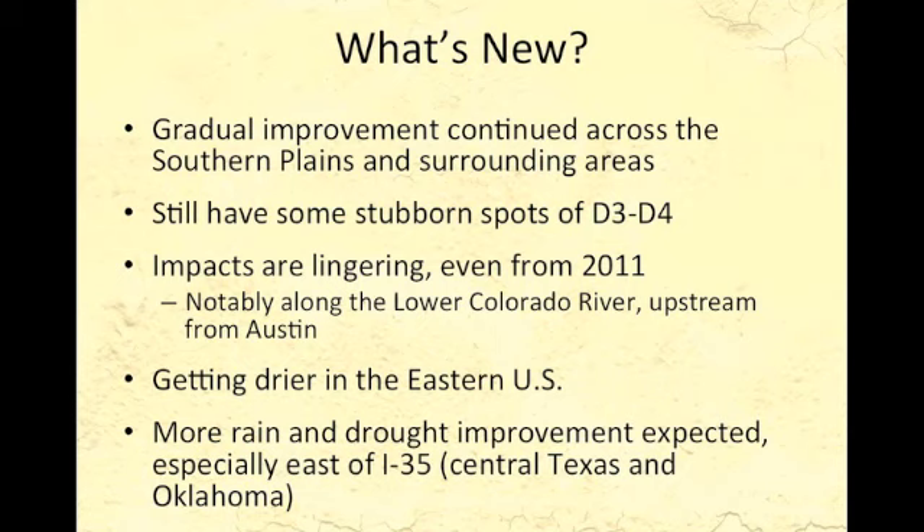Here's what's been happening recently. We've seen gradual improvement continuing across the Southern Plains and surrounding areas over the last month or so. There are still some stubborn spots of D3 to D4 hanging on in places, and we have lingering impacts, especially along the lower Colorado River. There's been a lot of rain recently in parts of Texas, but it has not hit the upstream watershed, so there are low river levels and low reservoir levels still plaguing the water system in Texas.